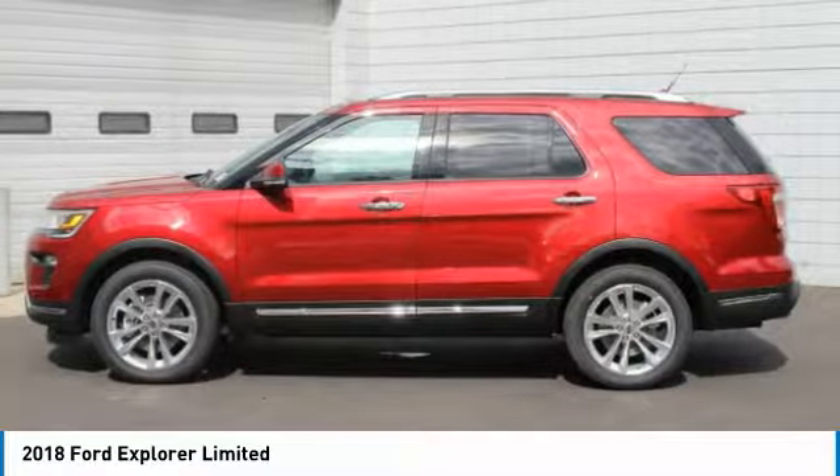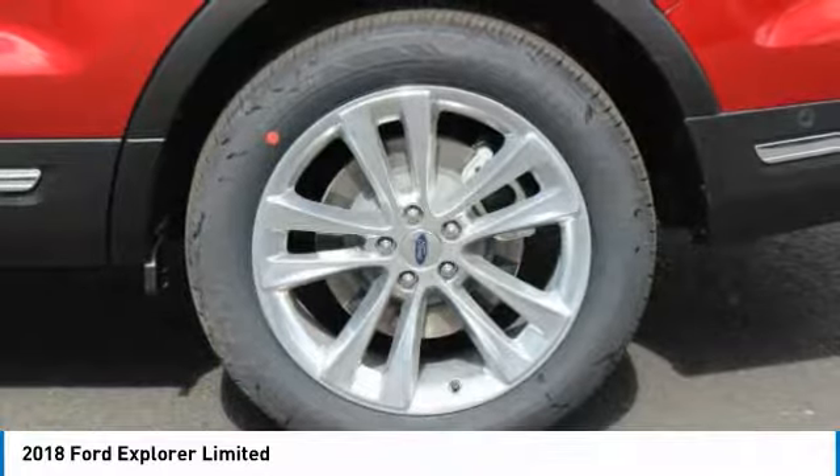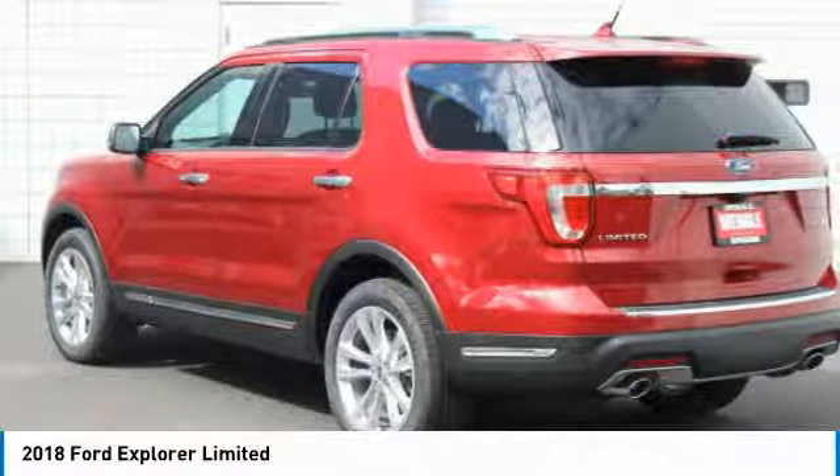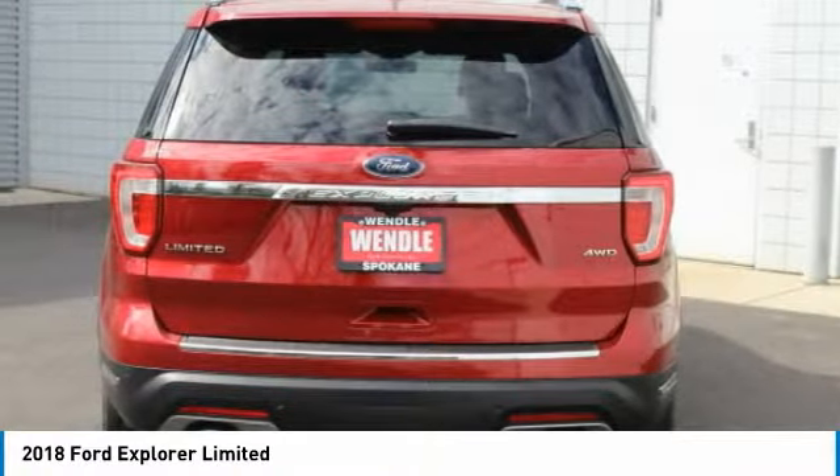Call Wimbo Ford sales at 888-630-6750 to confirm availability and schedule a no-obligation test drive. We are located at 9000 North Division Street, Spokane, Washington 99218.